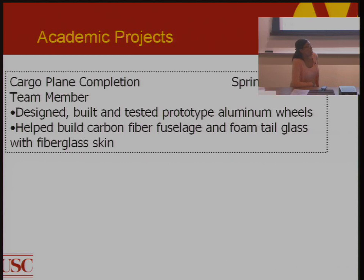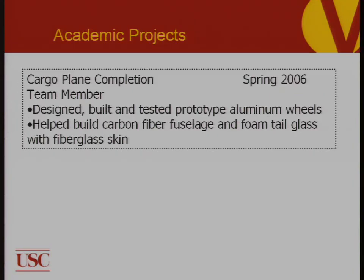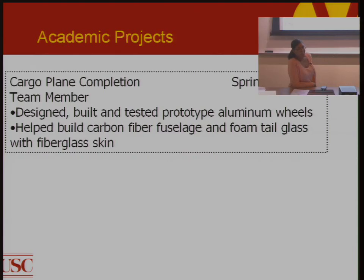Here's an example of an academic project: a cargo plane competition where this person designed, built, and tested a prototype with aluminum wheels, and helped build a carbon fiber fuselage and foam tail with fiberglass skin. You get a lot of information from just two bullets. Start thinking about what you're doing in the classroom now. A good tip: look at the syllabus for each of your courses and understand what the final project is, and how you can transfer the skills from those classes into your resume.